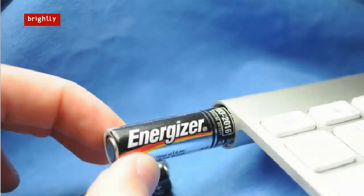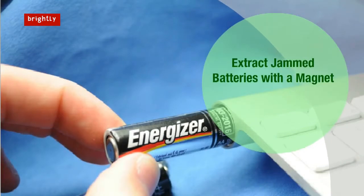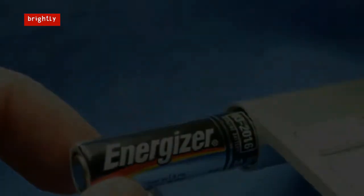Extract jammed batteries with a magnet. Struggling to remove a battery from its compartment? We've all been there. Rather than waste more time and risk hurting your fingers in the process, let a magnet do the work. Pretty much any size magnet should be able to pull those stubborn batteries out of their crammed battery holders. You'll wonder why you never did so before.